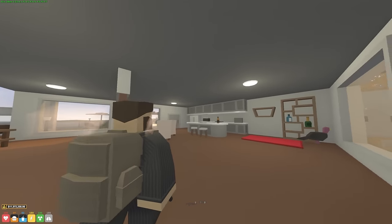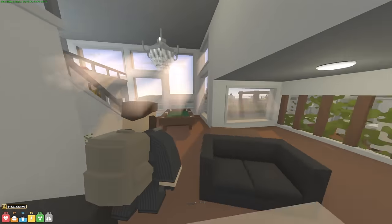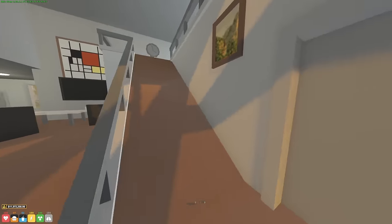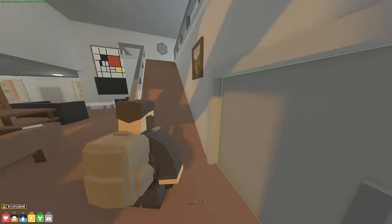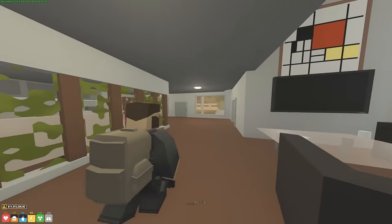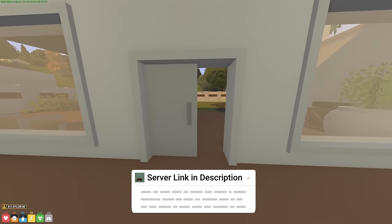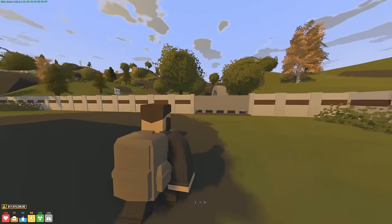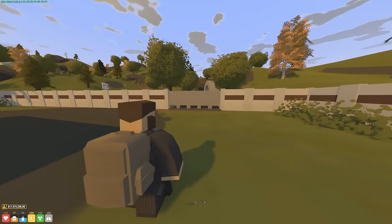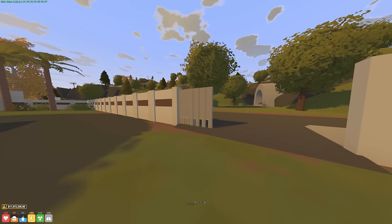Hello everybody and welcome back to another episode of Life RP. Today I have a plan - it's a bit risky but if we pull this off it'll pay very well. In the last episode I upgraded my hangar to a huge one at the airport, and I asked you guys to leave some comments. I know exactly what I'm going to do with it now. I put most of my money in my bank but I need to take it back out because I'm making a deal for some less than legal equipment today.